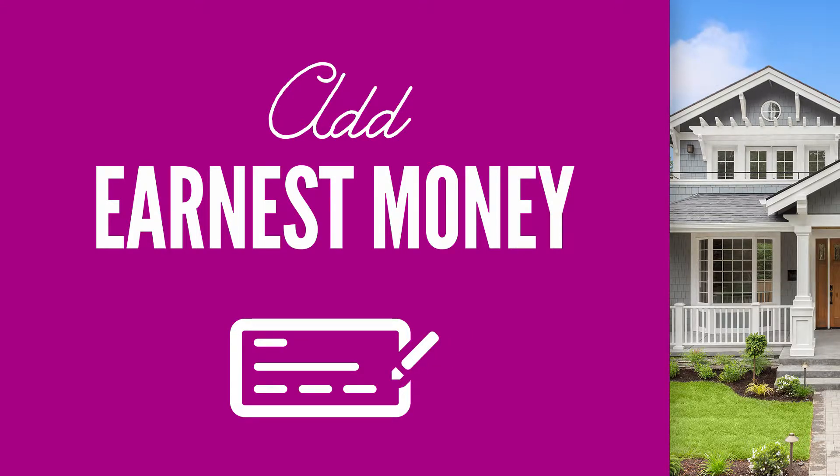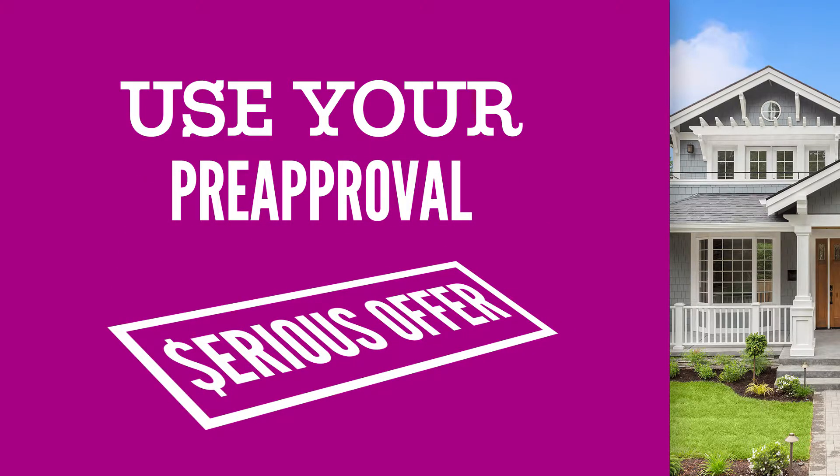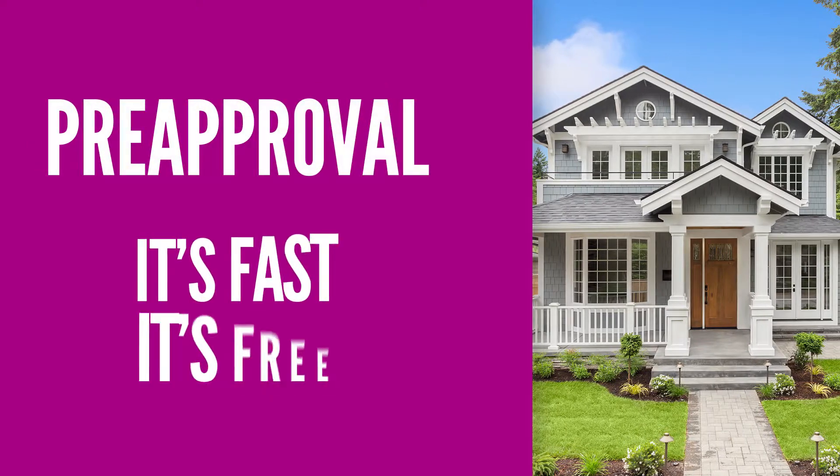You'll also need to pay earnest money with your offer to show the seller you're serious about purchasing their home. The funds are held in a special account and eventually applied to your down payment at closing. Your pre-approval, which you should have in place before you start your home search, lets the seller know you can actually afford to buy their house.